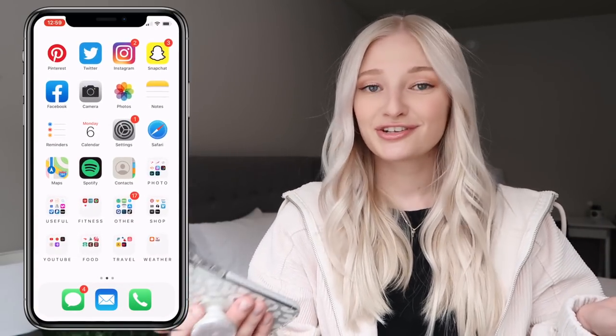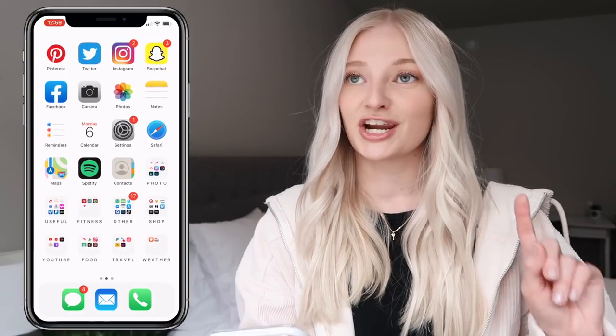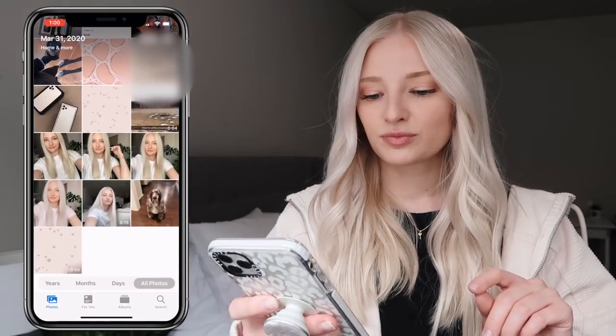I have Snapchat, but I don't really go on Snapchat — I just go on it to send the morning streaks and that's about it. Then I have Facebook, which I only have to share cute dog videos and to keep in touch with family. Then I have my camera, Photos.